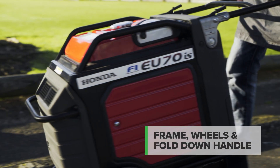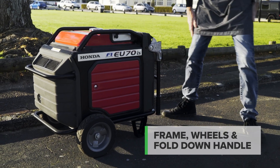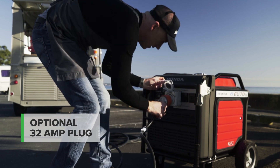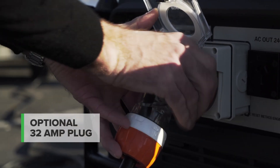The EU70 comes with a frame, wheels and a fold down handle for portability and durability. The optional 32 amp plug can draw the entire output of the generator from one large 32 amp plug, ideal for connecting to buildings.